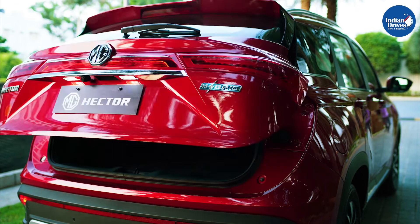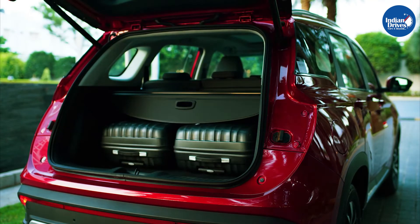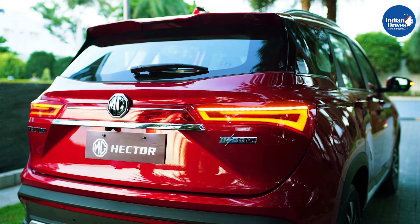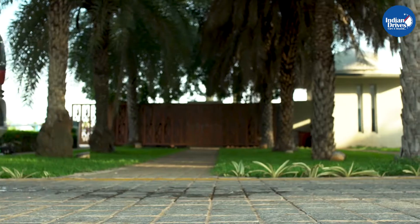The MG Hector Anniversary Edition model celebrates the brand's one year of sales in the Indian market. The Hector was the brand's first product in the Indian market, which instantly became popular, receiving an extremely positive response.